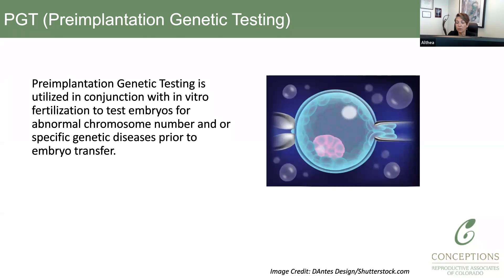The purpose of PGT is both to look for aneuploidy, which is an abnormal amount of chromosomes — either too many or too few — and also to look for specific mutations that the parents may have, and to look for that particular mutation in the embryo.